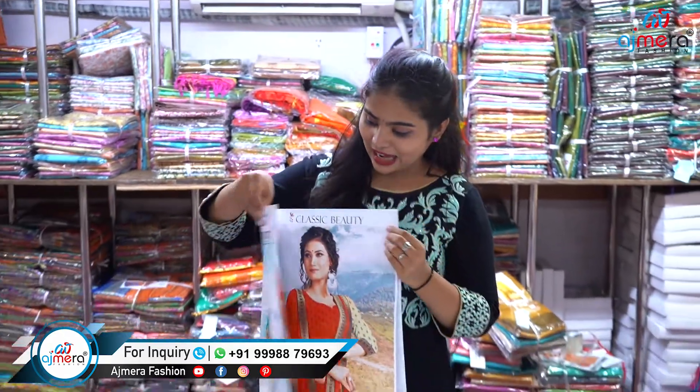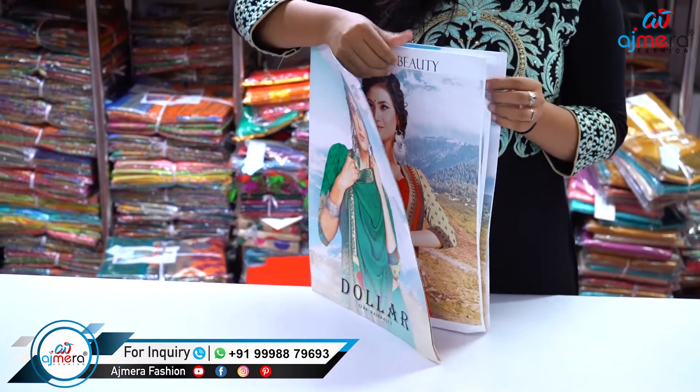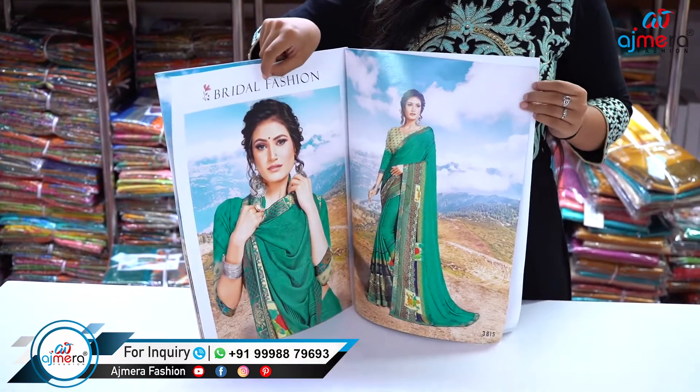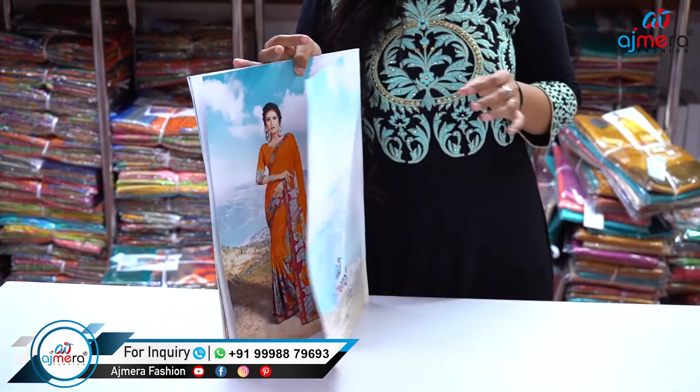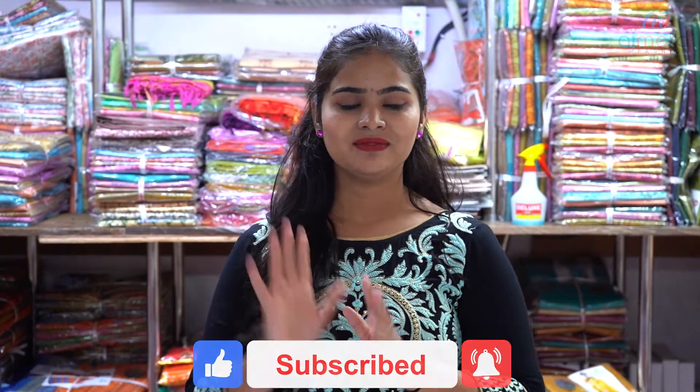Here is the catalog of this saree — it really has a heavy, beautiful catalog. The combination is really good. You can see the patterns; it is a daily wear saree, so you can invest in daily wear sarees also. I hope this video was informative for you. If you have any inquiry, contact us through the numbers on screen — call or message there. Please like this video, share it, and don't forget to subscribe to our channel. Bye!